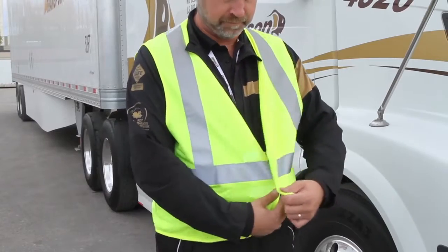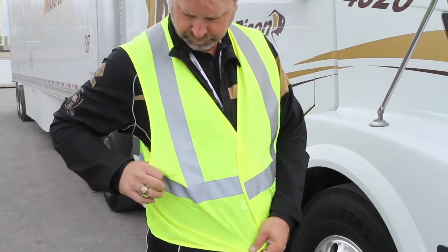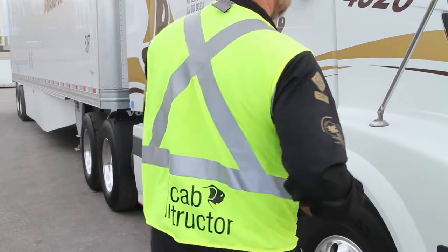Class II vests with stripes over the shoulders and circling the waist ensure coverage of the upper torso — front, back, sides, and over the shoulders.